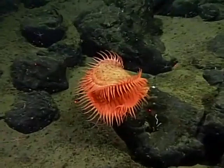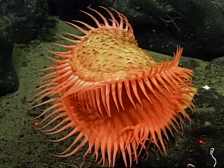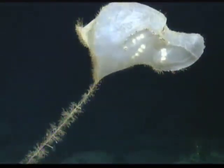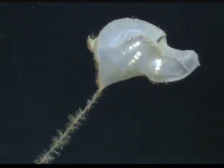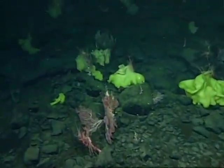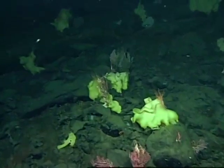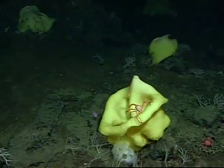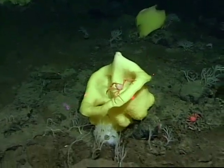Anemones, tunicates, and sponges. Many species are bigger and slow growing in the deep sea. These sponges are 2 feet tall and are living space for even more species.